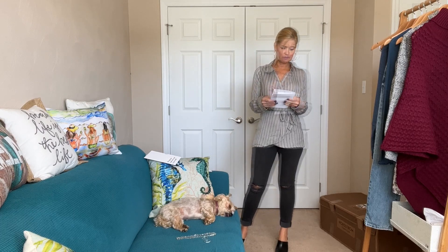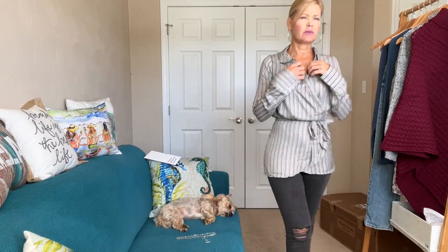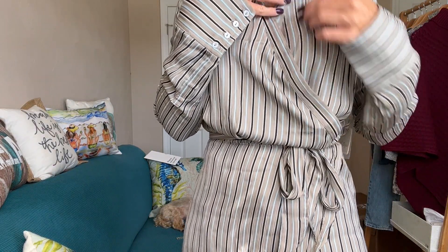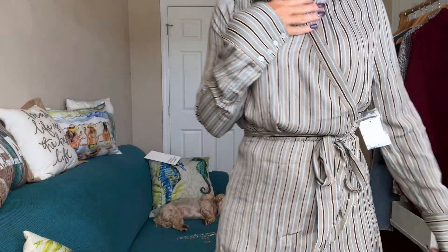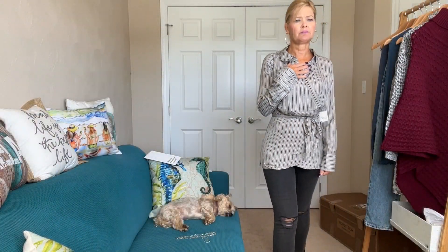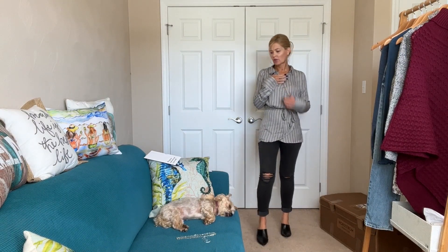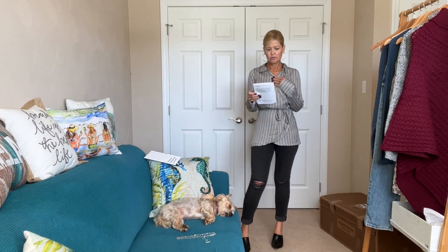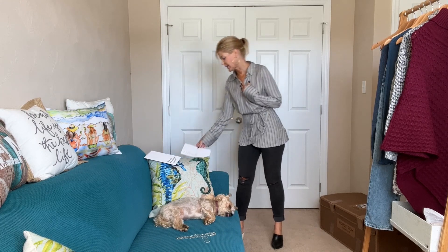This is the Arlo Wrap Top by Free People, $98, and it's already an extra small so I can't size down. I like the striping — the blue, tan, and black colors — but it's just way too big for me. The Madewell denim are called the Nine-Inch Highway Skinny Jean at $128. I really like these.